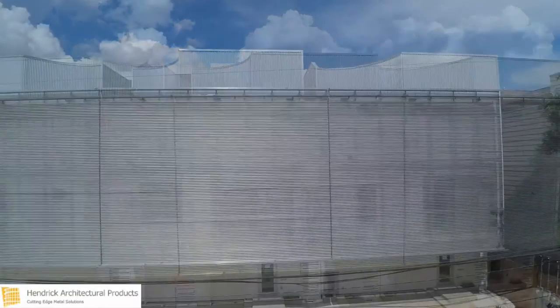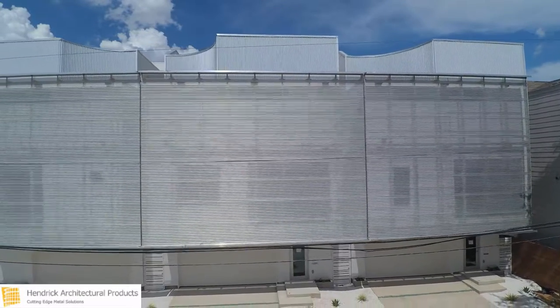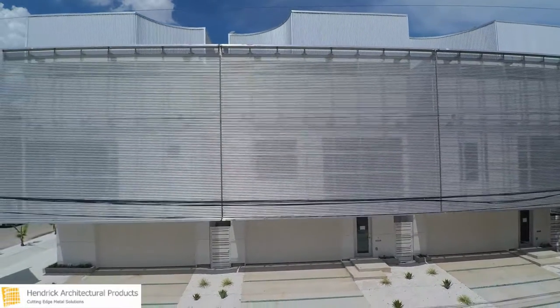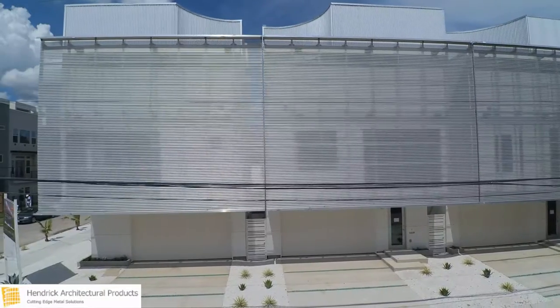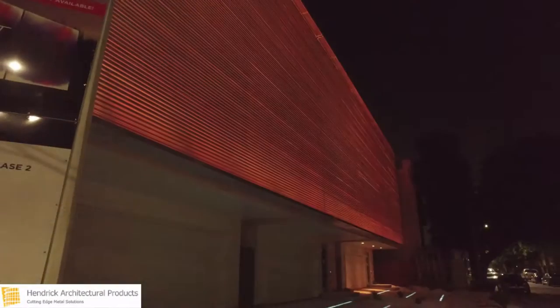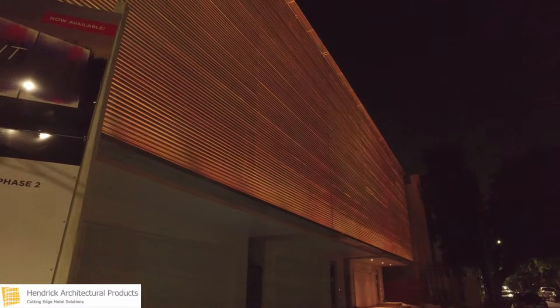Located in Houston, Texas, Phase 2 of the Art Colony consists of three luxury modern homes with some truly incredible extras. Hendrik manufactured the westerly-facing privacy screen that cuts down the Texas heat during the day and lights up the night, creating a jaw-dropping illuminated lightscape.